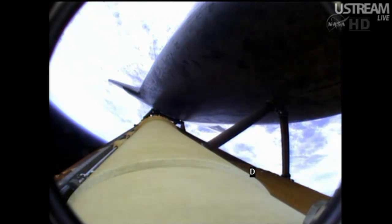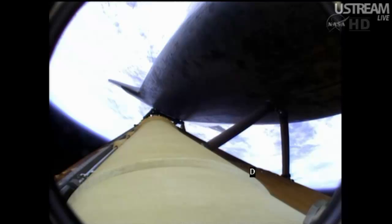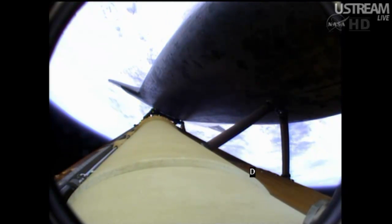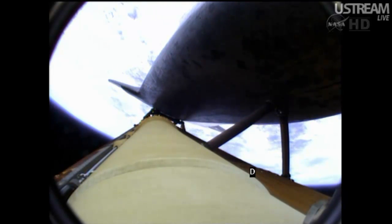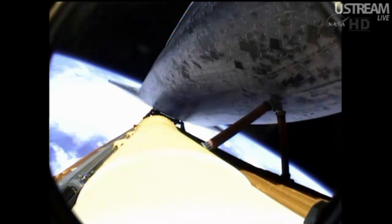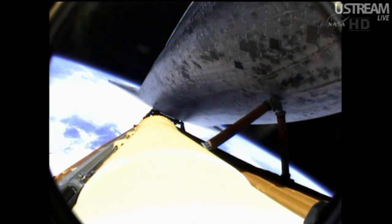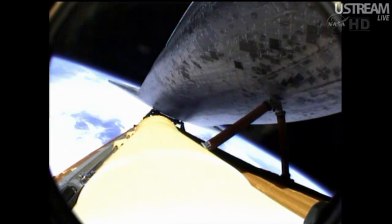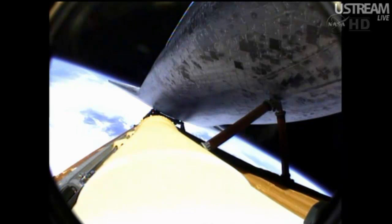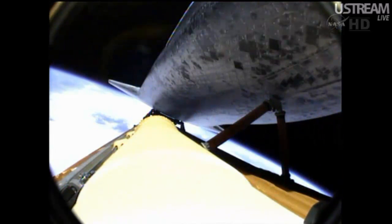The propulsion officer reports the orbital maneuvering system engines have ignited. Atlantis kicking on its afterburners for 1 minute 23 seconds for the final phase of powered flight. 8 minutes 15 seconds into the flight, standing by for main engine cutoff, to be followed a few seconds later by separation of the external fuel tank. Booster officer confirms main engine cutoff. For the last time, the space shuttle's main engines have fallen silent as the shuttle slips into the final chapter of a storied 30-year adventure.